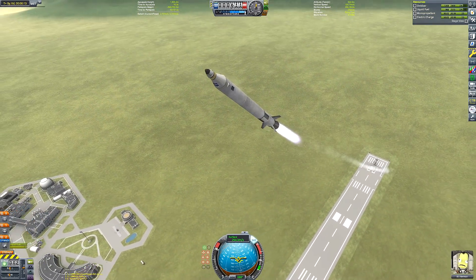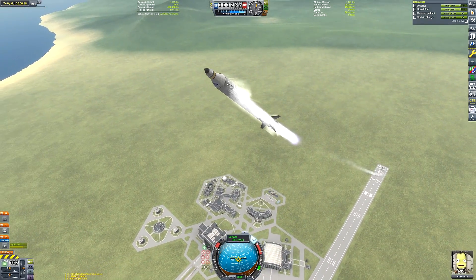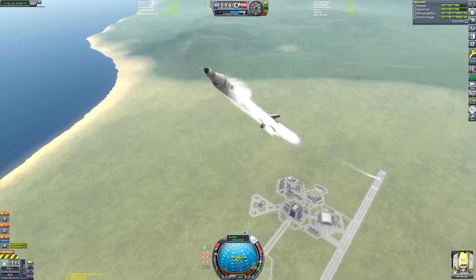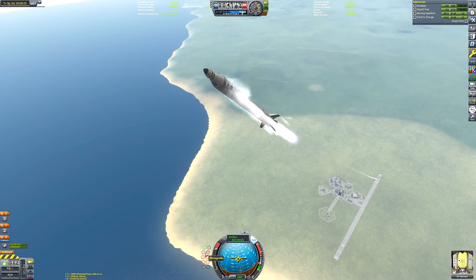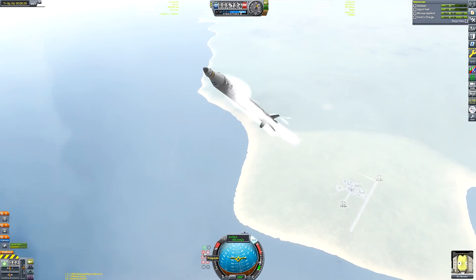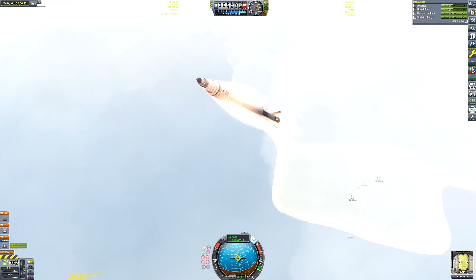36 metres per second of delta-V saved. I think you guys can all agree that this was worth it. Think about how many funds — that's at least two funds right there. That's like Bradley Wiston's space agency's entire monthly budget for delta-V. So really, it was a huge saving. And now that we're off the ground, we can just continue powering forward, thanks to that very powerful Vector engine.